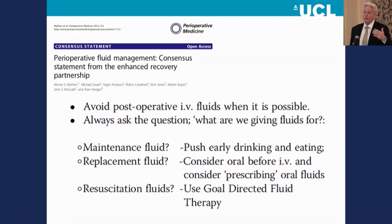If you're giving fluid for so-called maintenance, try to use the GI tract, because the GI tract is very clever — you can take in very large quantities of fluid and manage that in numerous different ways, but once you put it in a vein, it becomes more difficult. If you truly mean replacement, consider oral before IV and consider prescribing oral fluids. If you really mean resuscitation, use a goal-directed approach. And goal-directed does not equal cardiac output measurement. Goal-directed means: I think the patient needs resuscitating, I have a physiological goal, I give an amount of fluid, and I achieve that goal. If I don't, I'm doing the wrong thing.